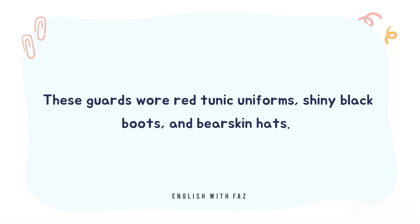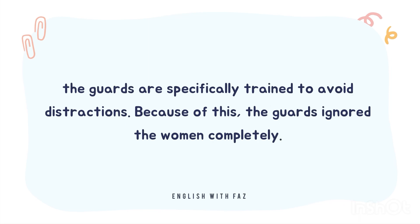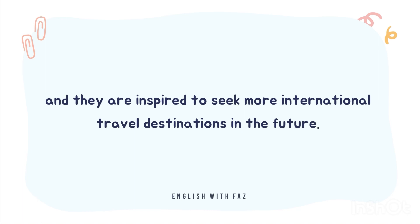These guards wore red tunic uniforms, shiny black boots, and bearskin hats. Despite the women's attempts to catch the attention of the guards, the guards are specifically trained to avoid distractions. Because of this, the guards ignored the women completely. Joanne and Rita had an amazing time visiting the city of London, and they are inspired to seek more international travel destinations in the future.